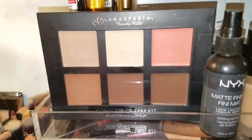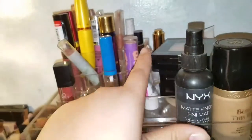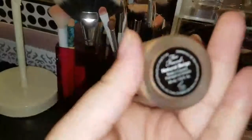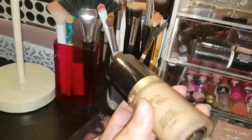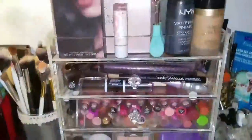I have my Anastasia contour kit from my haul and I use the Maracuja oil with it. Then there's my NYX Matte Finish setting spray which I love, and my all-time favorite foundation — the Too Faced Born This Way in Natural Beige. I really need to use it more so it doesn't go bad sitting there.